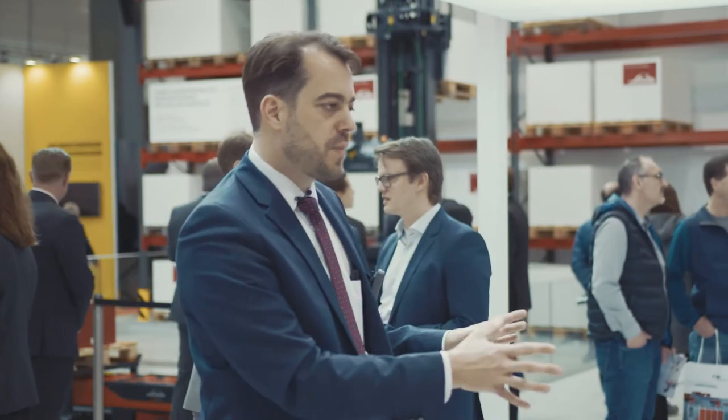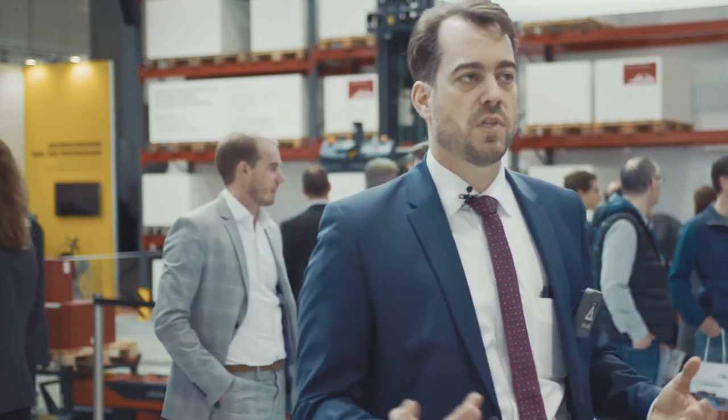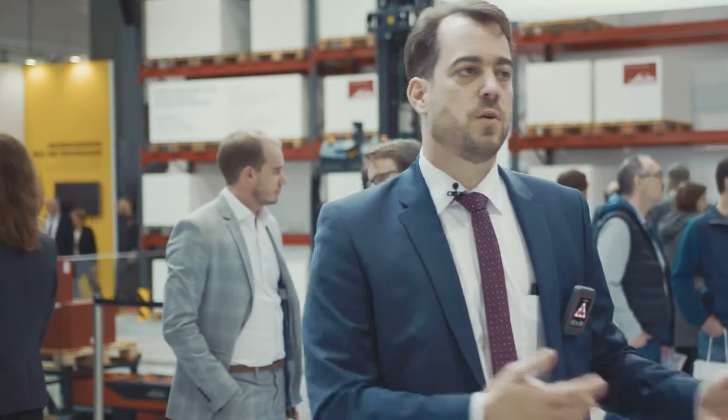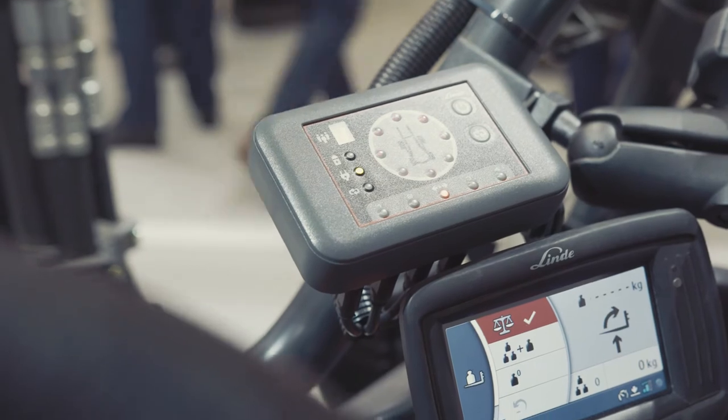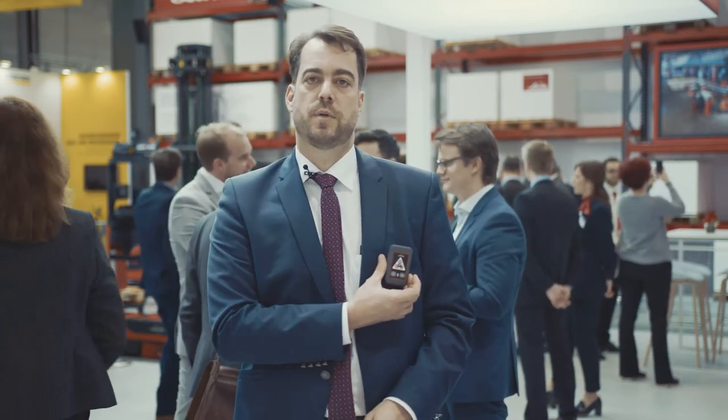When handling load this area is covered, but one of the major risks in an environment — especially with a lot of people around like here — is that people cross an aisle and the driver does not see those people, or the people don't see the driver. Therefore, Linde Safety Guard is equipped on this truck. This feature enables the driver to see me, who is wearing this portable unit.